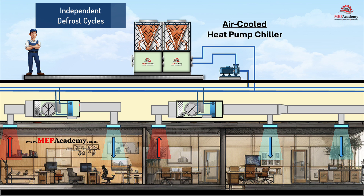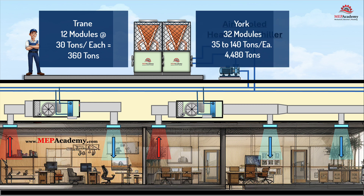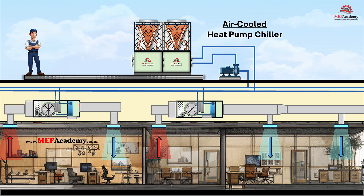Additionally, the ability to expand up to 12 or more modules — e.g., Trane's 360-ton capacity or York's 4,480-ton potential — ensures that redundancy scales with capacity, offering peace of mind and resilience against equipment failures or load fluctuations.